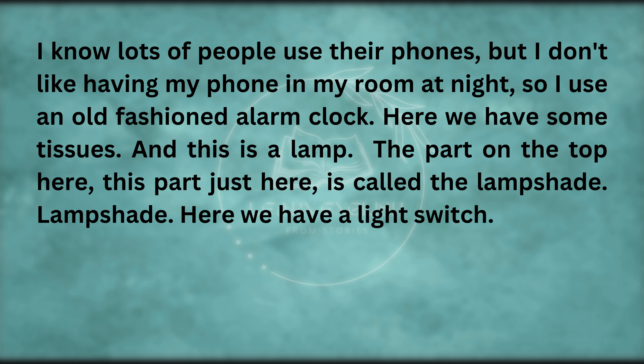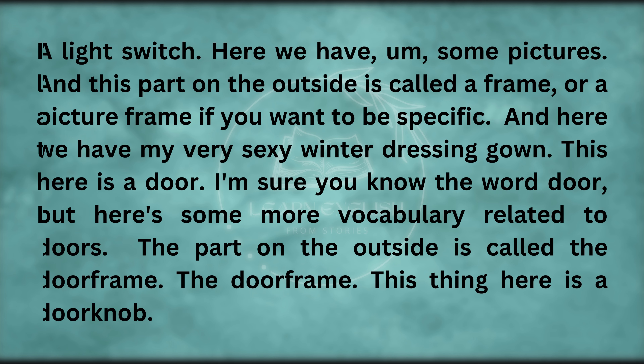Here we have some tissues. And this is a lamp. The part on the top here is called the lampshade. Here we have a light switch. Here we have some pictures, and this part on the outside is called a frame — or a picture frame, if you want to be specific.